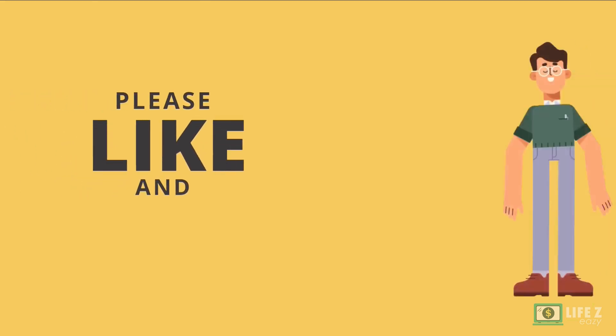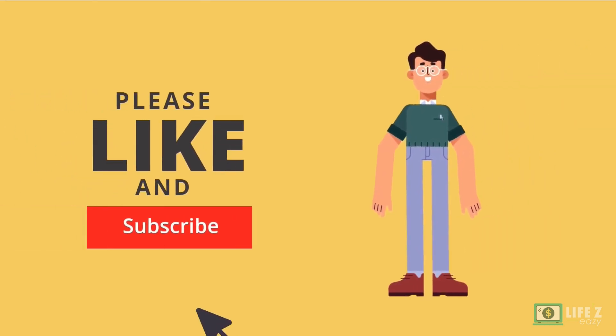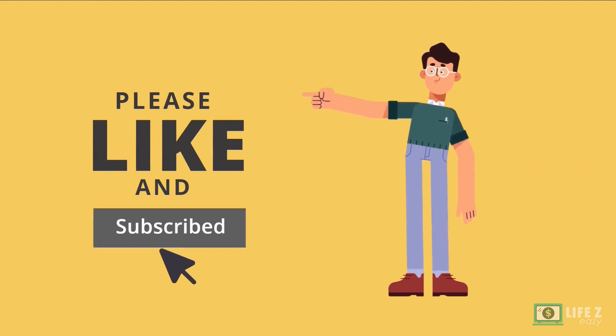That's all for now. If you enjoyed the video, please like and subscribe to my YouTube channel. I'll see you next time.